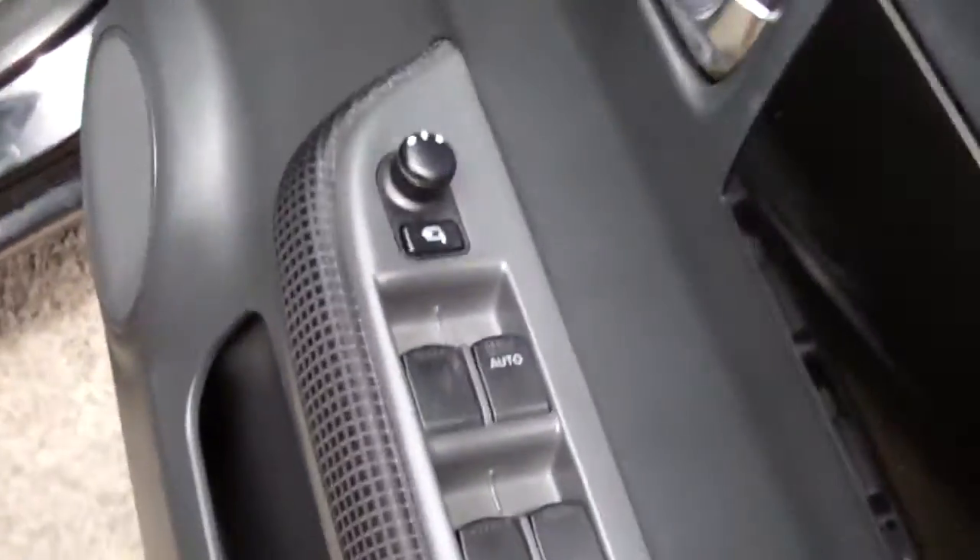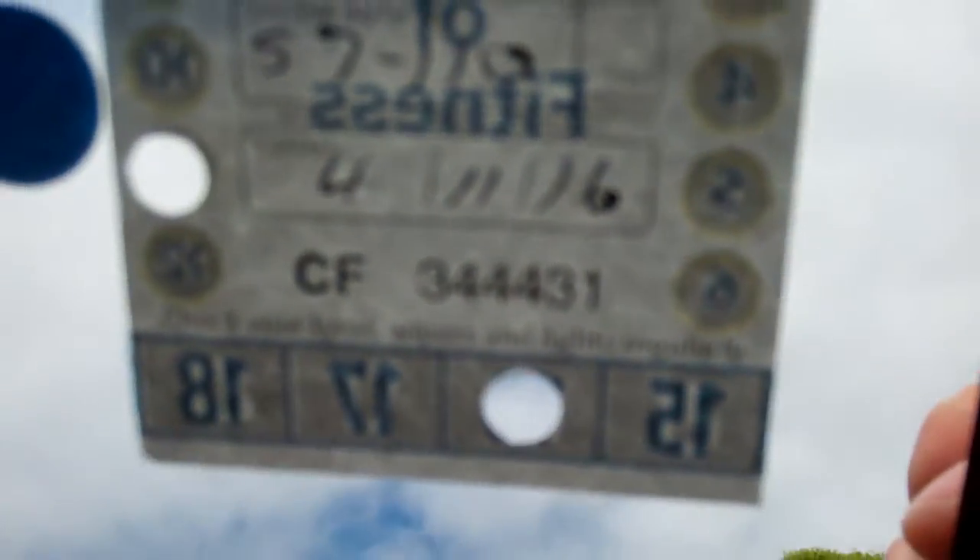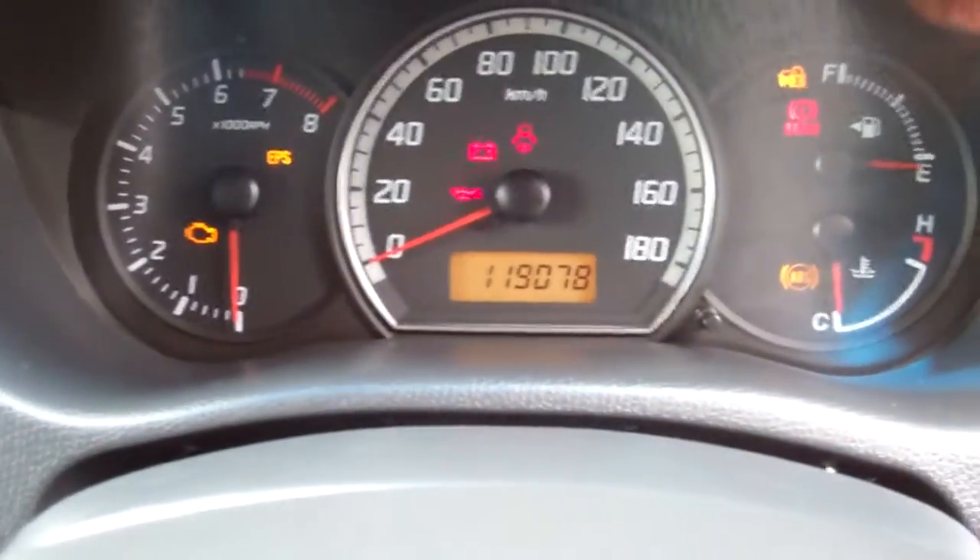In here we have electric window controls and wing mirror controls. A fantastic warrant through to the 11th month 2016. Just been serviced so it's not next due to 130,000 kilometres, currently at 119.